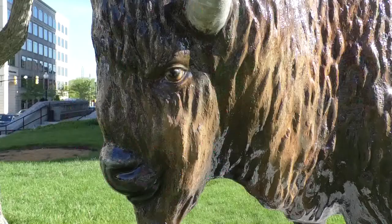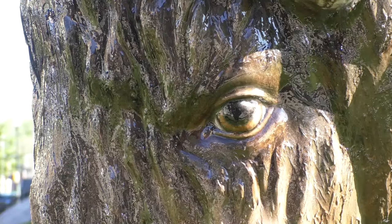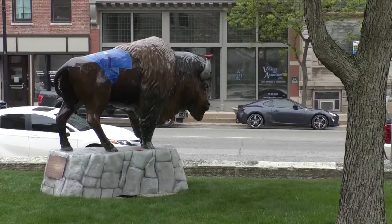We wanted George to look as real as possible, and I believe that we've managed to do that. I wanted to bring George to life with his beautiful brown eyes. Amick says the project was personal for her, as one of her great-grandfathers was a signer of the original Indiana Constitution. I love Indiana, and I love history, and I love art, so it combined all of those things that I'm just really passionate about.